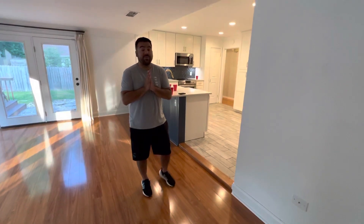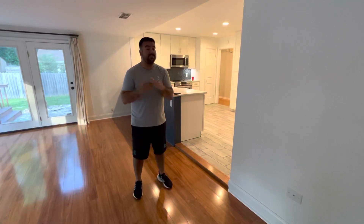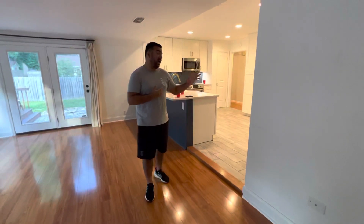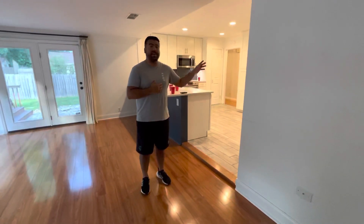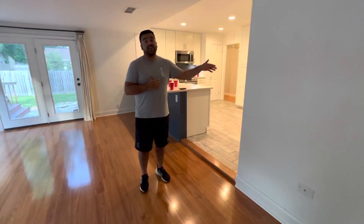All right, man. Well, first of all, thanks for the amazing work. One of the first things that we wanted to get done was the floors and we did a lot of research. My wife does so much research and we landed on Elite Floors and I'm so glad we picked y'all. We're from the West Coast, so everything's new to us. So when you heard that we had floors from the 1950s, you were worried, but man, they turned out incredible.